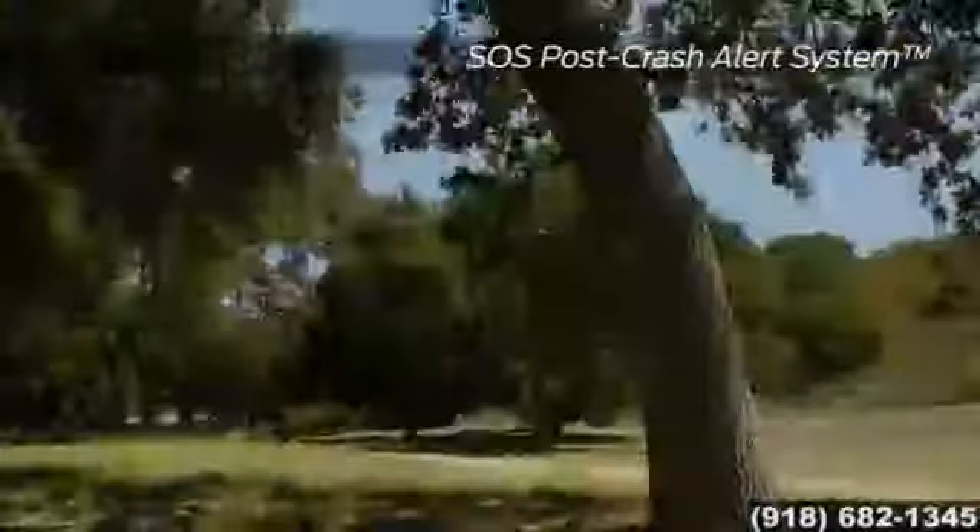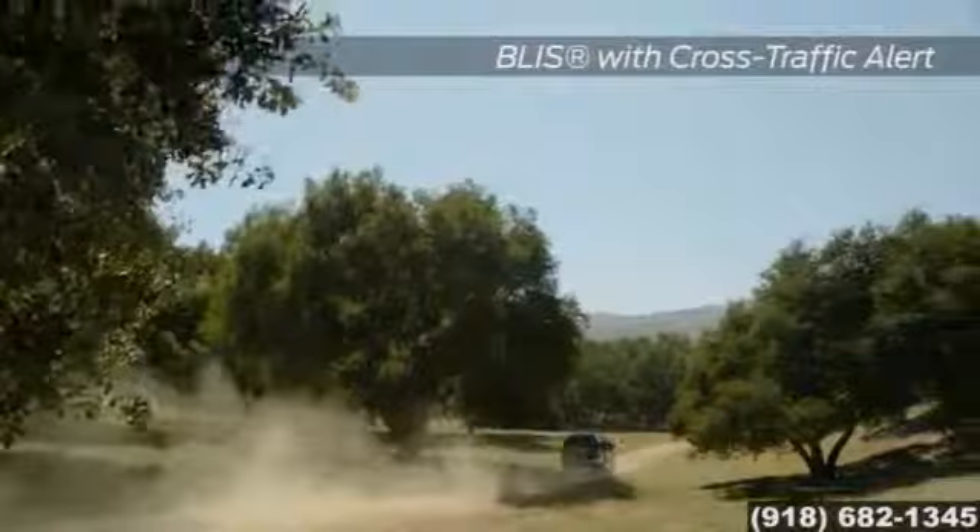And no matter the road conditions — snow, ice, or gravel — the available ControlTrac 4-wheel drive system helps provide sure-footed traction and a safe arrival every time.